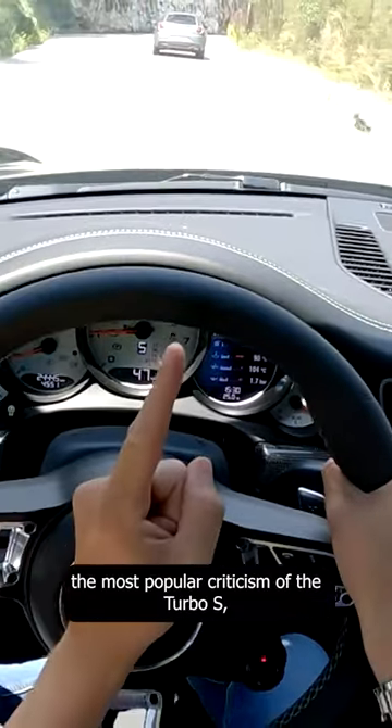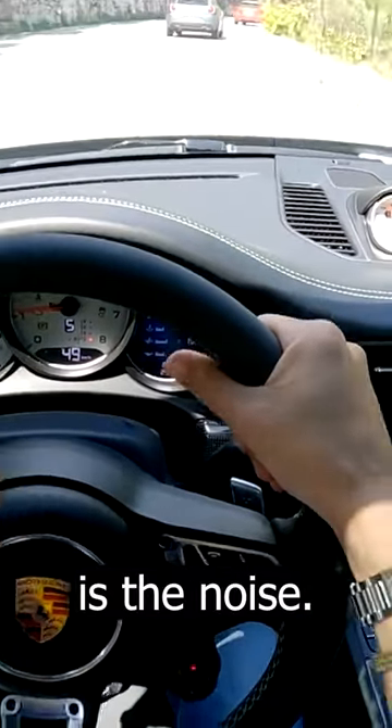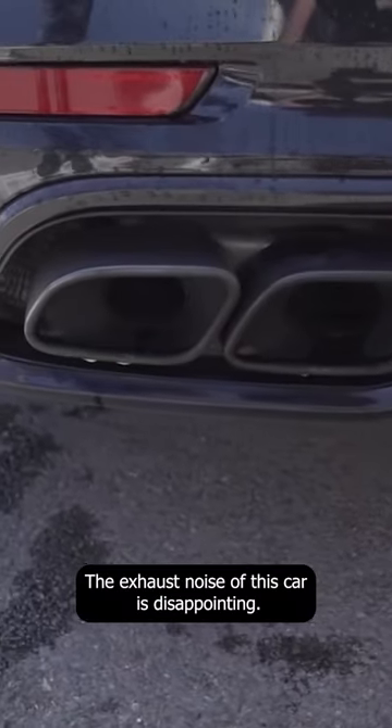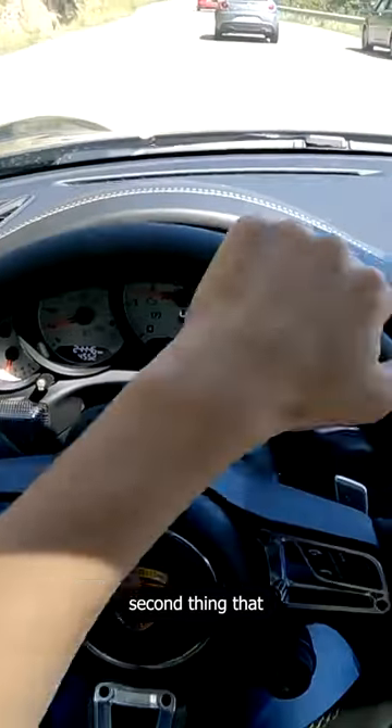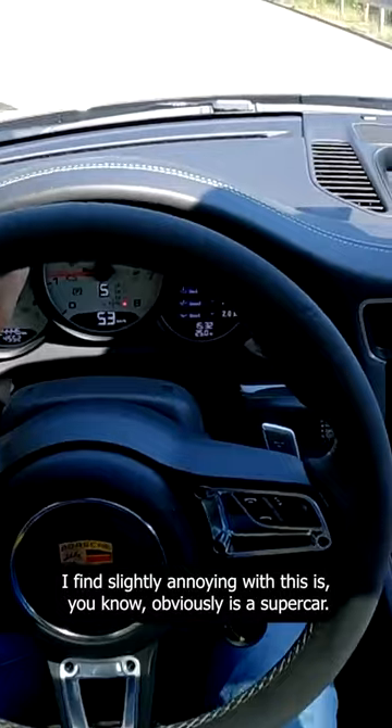The number one thing that frustrates me, and I think it's going to be the most popular criticism of the Turbo S, is the noise. The exhaust noise of this car is disappointing.